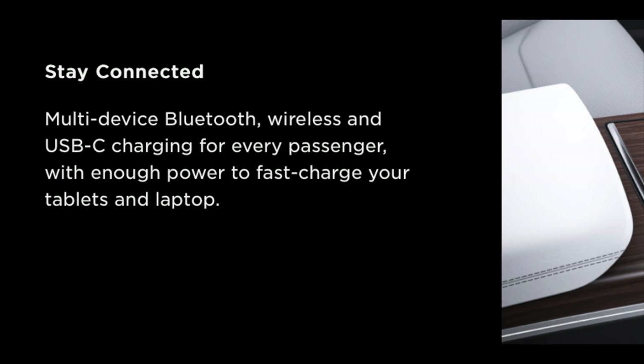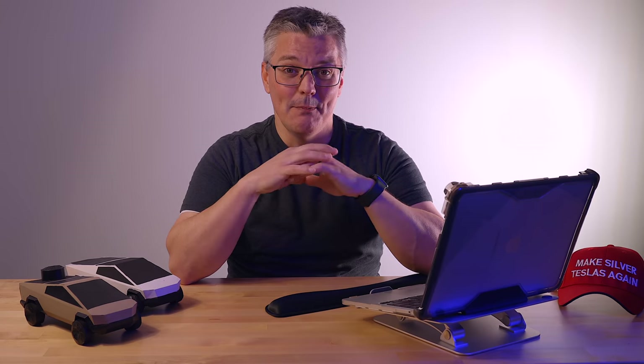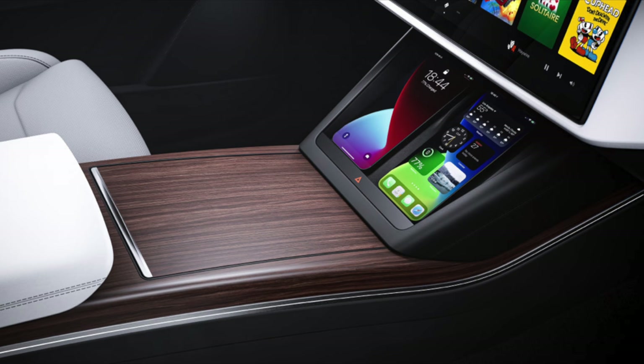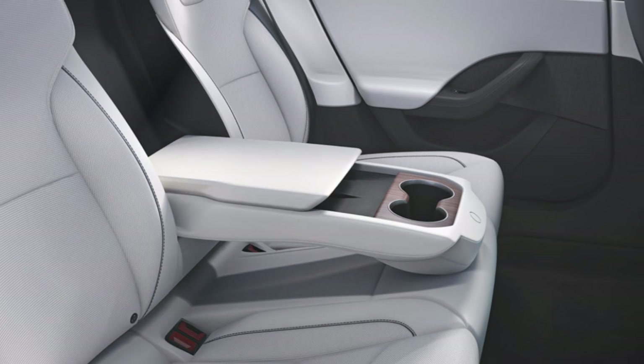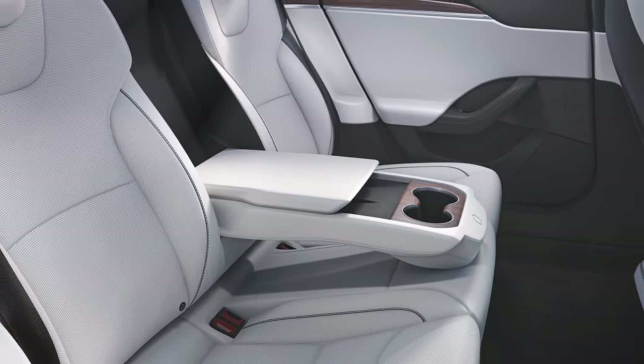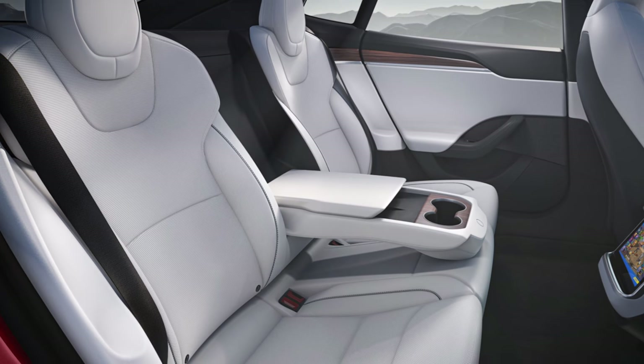Tesla also mentions that USB-C ports will be available to every passenger with enough output to power a laptop. The USB-C standard supports up to 100 watts of output, but Tesla doesn't specify what the output of the ports in the S and X will be. The ports in the 3 and Y output 27 watts, which is plenty to power a laptop throughout the day. The front console has two wireless charging cradles like the 3 and Y, and it also looks like there are two wireless charging cradles in the rear armrests — handy for rear passengers and freeing up USB-C ports for other devices.